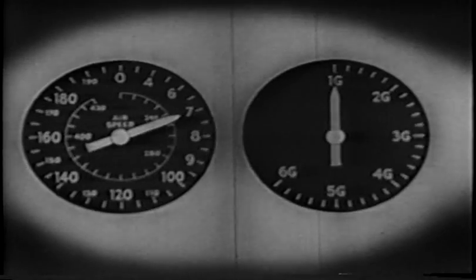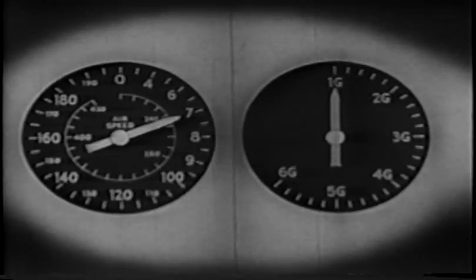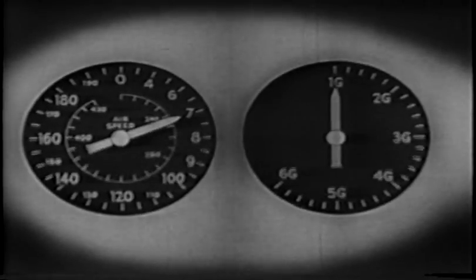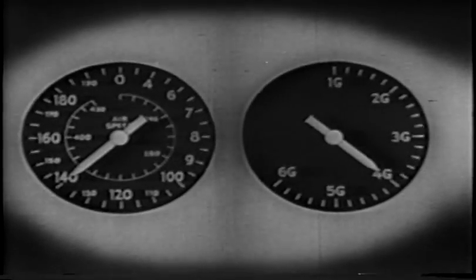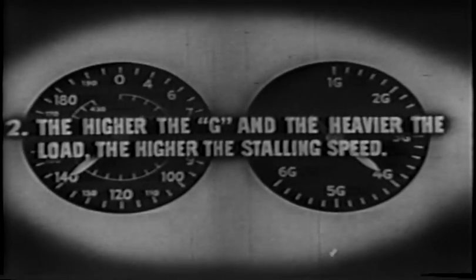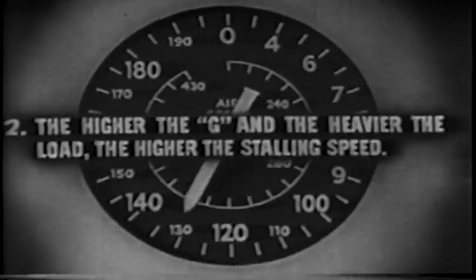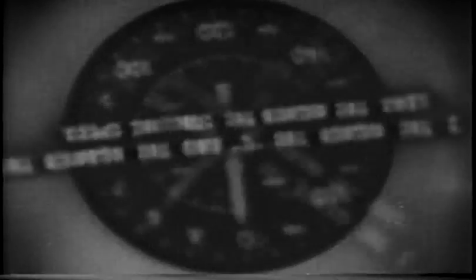In any maneuver, the stalling speed of an airplane increases according to the square root of the applied G. Thus, an airplane that stalls at an airspeed of 70 knots in level flight (1G) will stall at 140 knots in a 4G turn or pull-out. And remember, the heavier the airplane is loaded, the higher the wing loading, and therefore the higher the stalling speed. Any airplane will stall when the airspeed falls below that required for the given attitude of flight. Keep flying speed always.